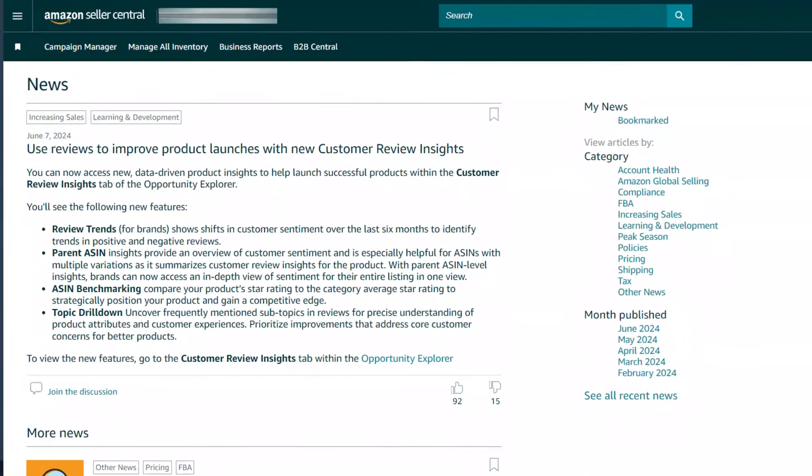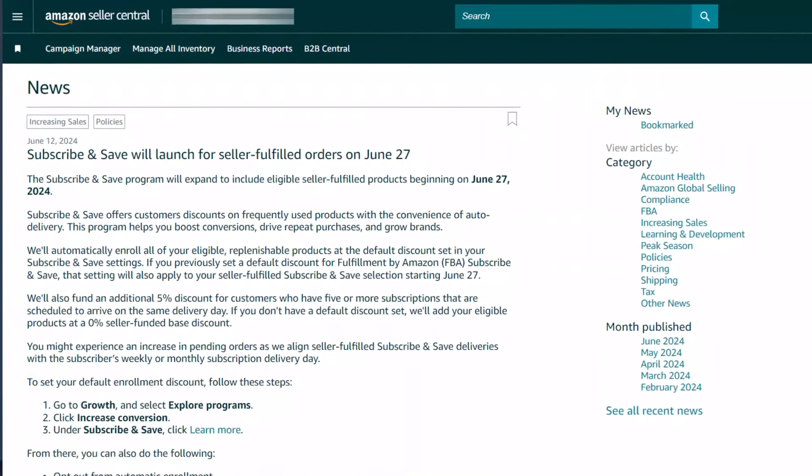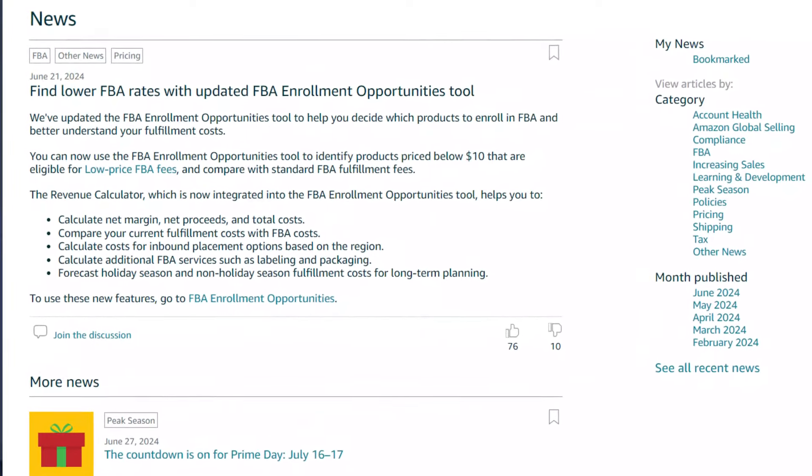That's a wrap for this edition of Monthly Buzz. Before signing off, here are a couple of quick updates: you can now access new customer review insights to help launch successful products; Subscribe and Save will launch for seller-fulfilled orders on June 27th; and you can now find lower FBA rates with the updated FBA enrollment opportunities tool. We prepare this show every month just for you — we carefully sort and pick everything to make sure you're not missing out on anything important. If you enjoyed the show, please subscribe to our channel. See you next month with more exciting news — till then, stay safe.